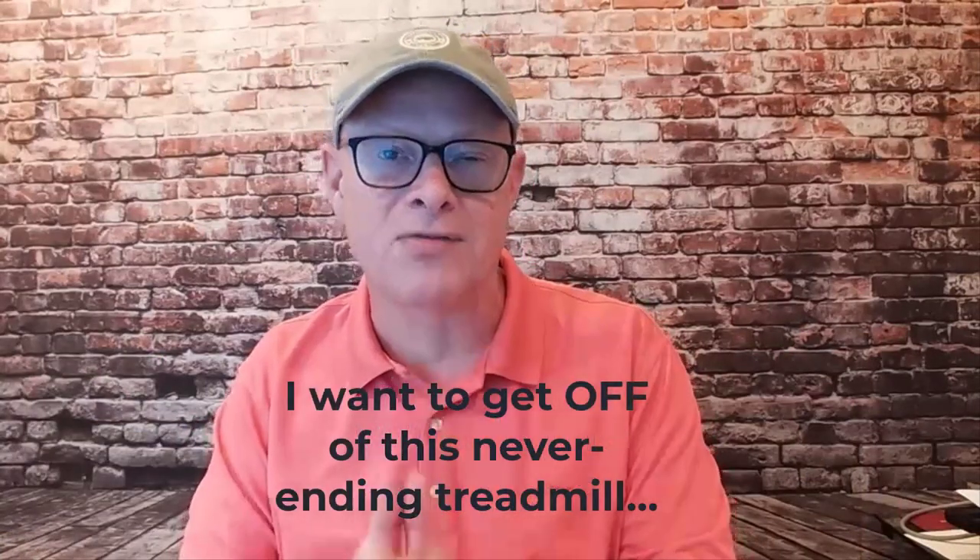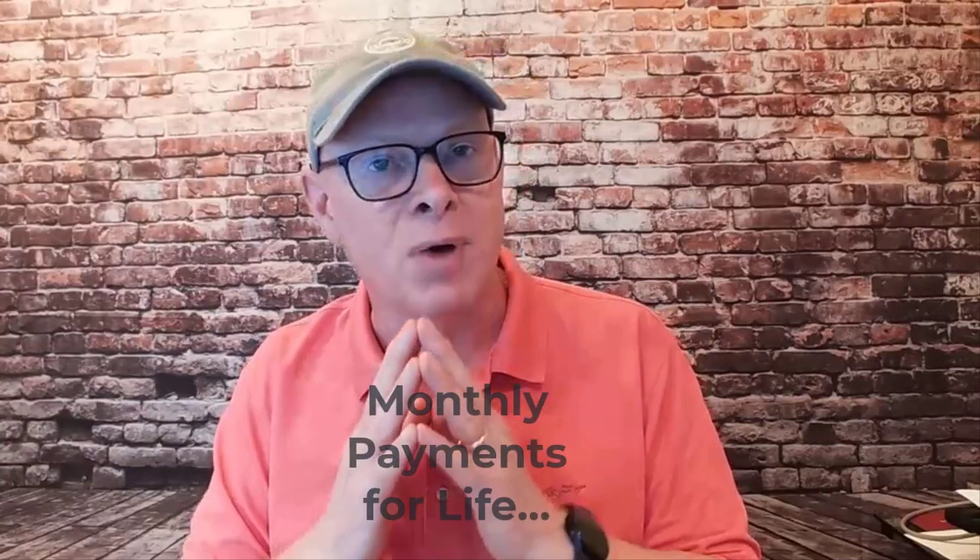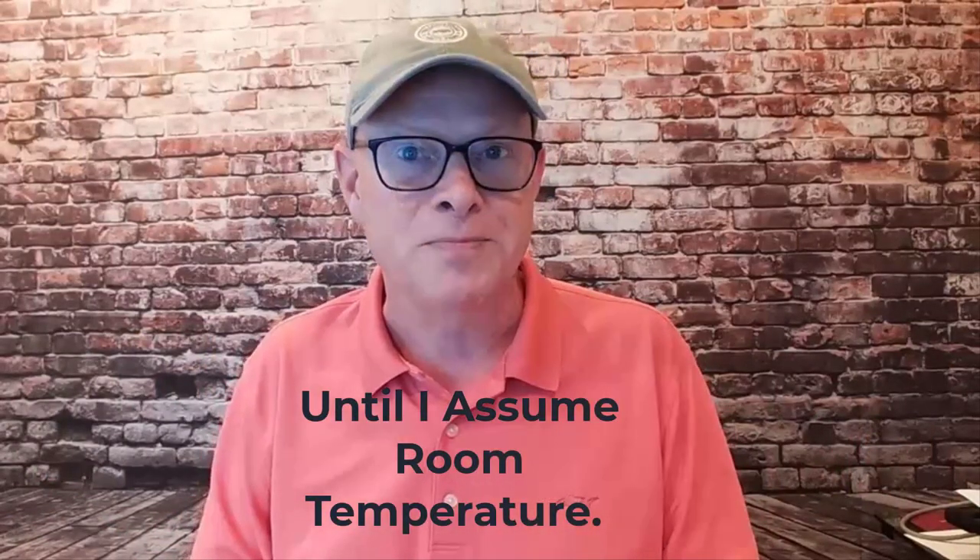I personally want to get off of this never-ending treadmill of always chasing the latest thing and having monthly payments for the rest of my life until I assume room temperature. So here's what I'm going to do about it.